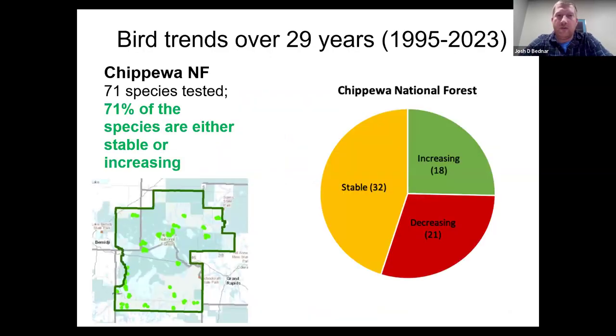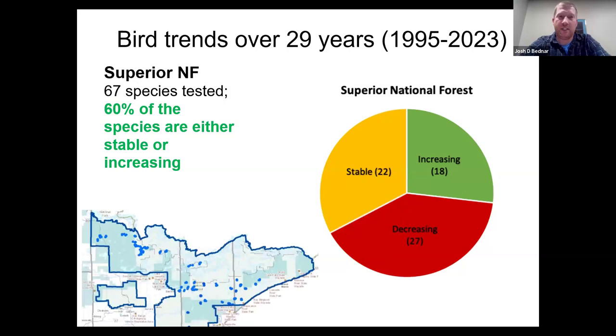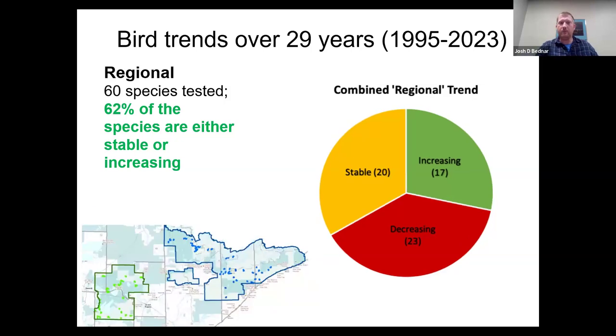For the Chippewa National Forest over the last 29 years, 71 species were tested. The surveys added in 2016 are not included in these trend analyses. We see 71% of species are stable or increasing, and 21 species are decreasing out of the 71. For the Superior National Forest, 67 species met the criteria to be tested, and 60% are either stable or increasing—though we are starting to see a few more species decreasing in the Superior. Regionally, combining both national forests, 60 species were tested, and roughly three-fifths are either stable or increasing.